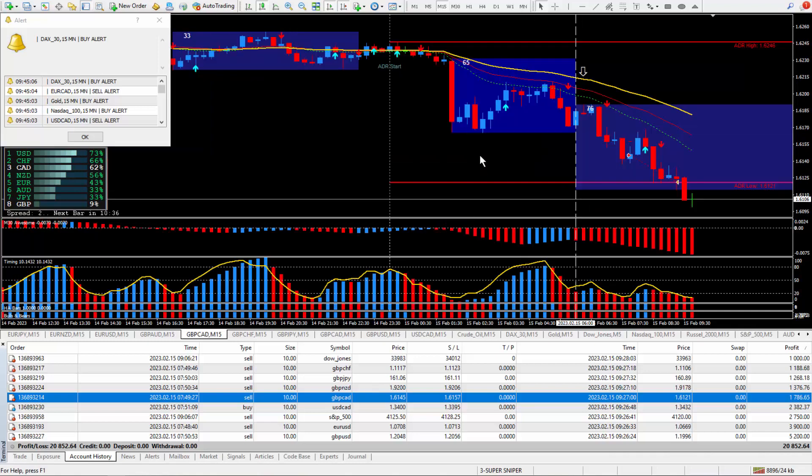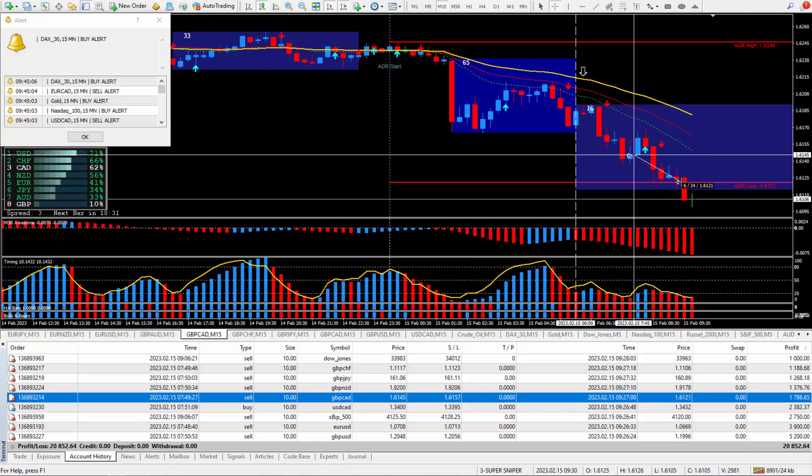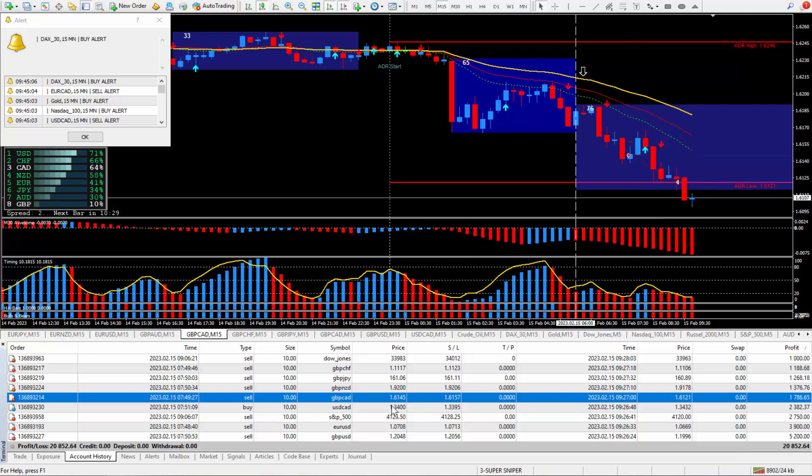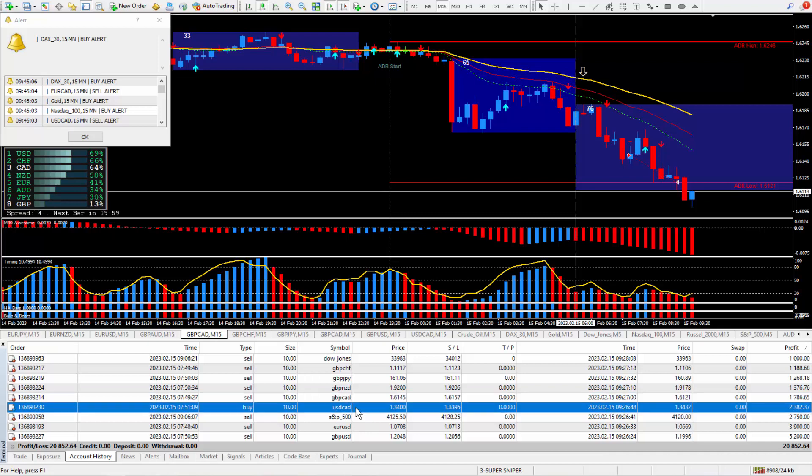Moving on to Pound CAD — let's see where I got in. Took the trade at this cursor and closed it out with about 24 pips, and those 24 pips paid out $1,786.